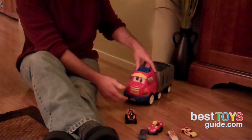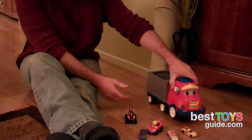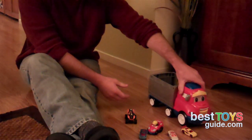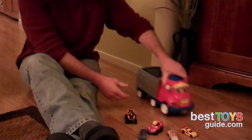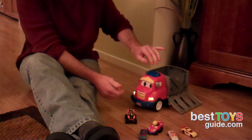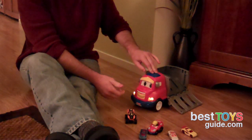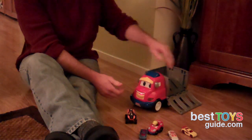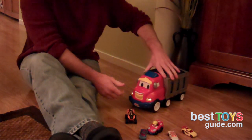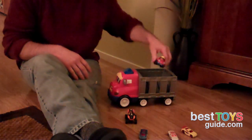When he hits the bumper he gets a sound. When you give him a push, sometimes he says something — not always apparently. When he releases the cars, you can hold the button down for more sounds. So in regards to launching, it's pretty cool.